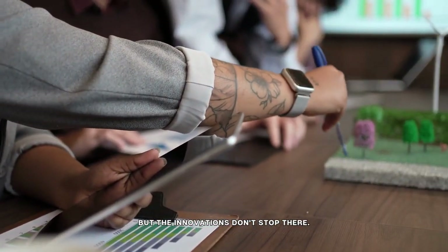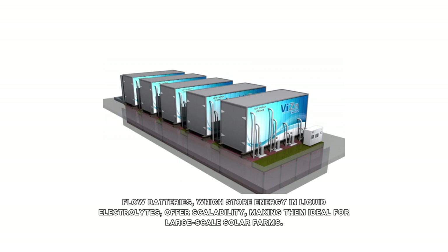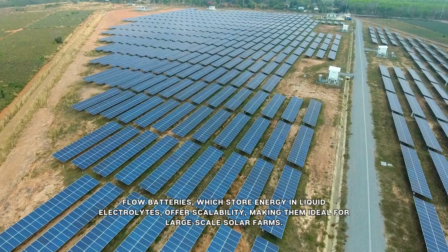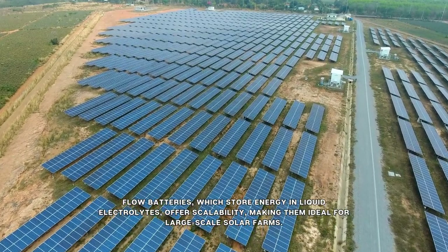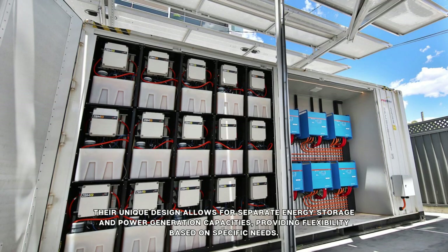But the innovations don't stop there. Flow batteries, which store energy in liquid electrolytes, offer scalability, making them ideal for large-scale solar farms. Their unique design allows for separate energy storage and power generation capacities, providing flexibility based on specific needs.